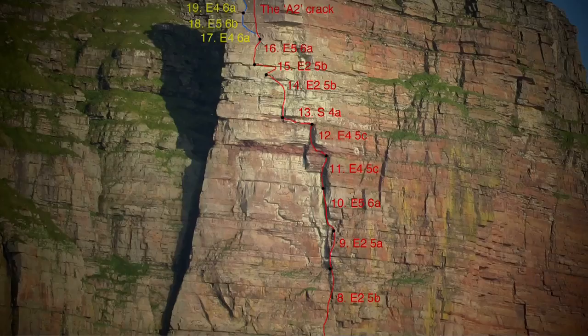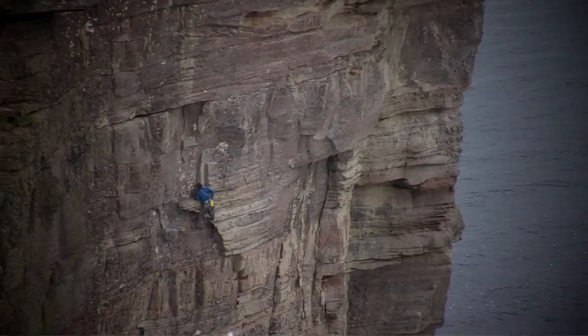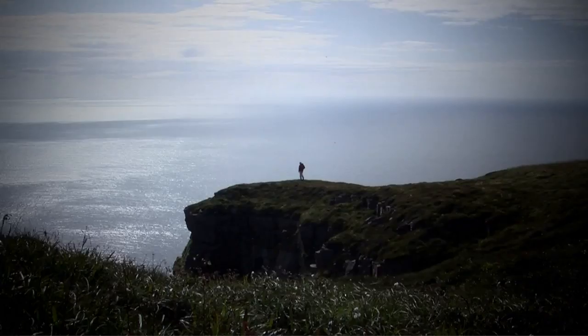It's a different level of commitment to most sea cliff climbing I've come across. It's probably the biggest adventure you can have in Britain.